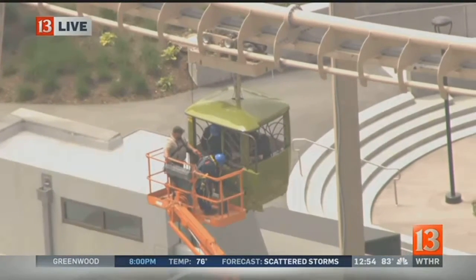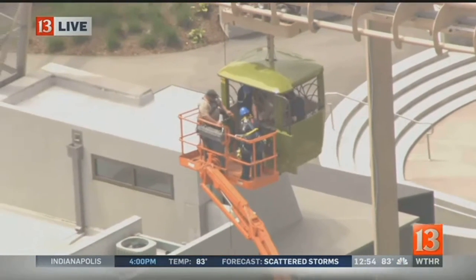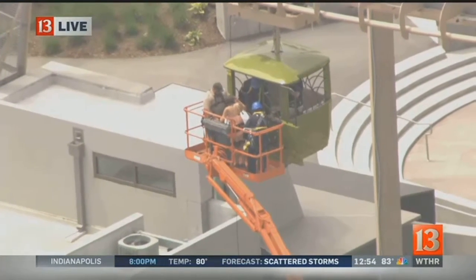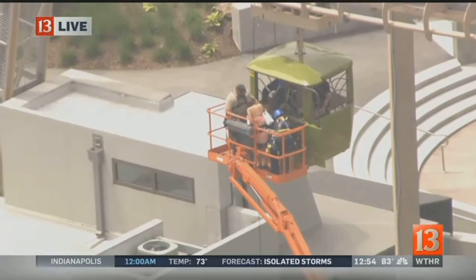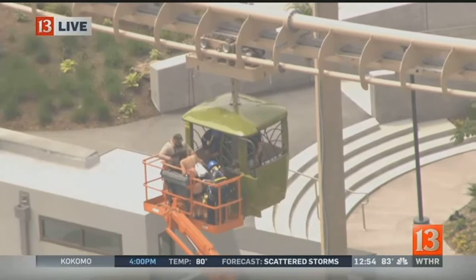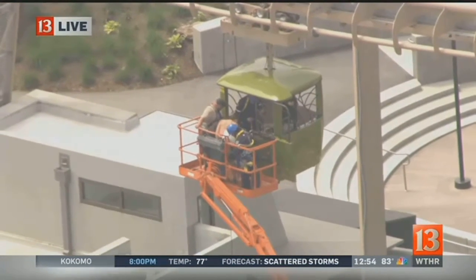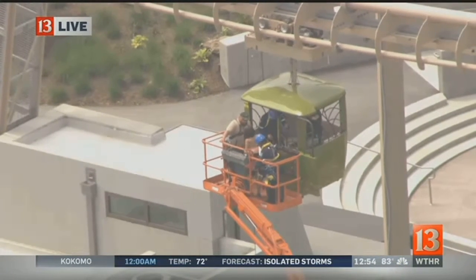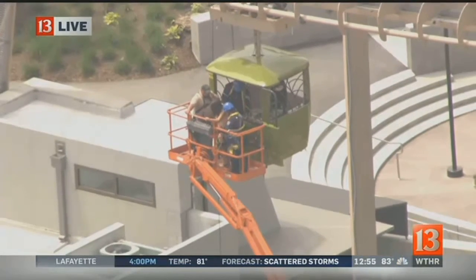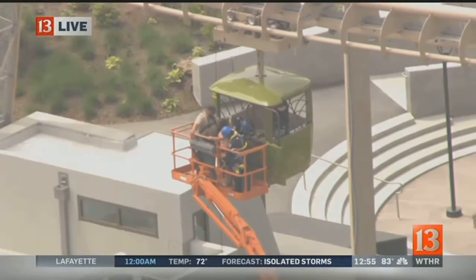One firefighter appears to be on one of these gondola buckets. Another firefighter is on the cherry picker along with an operator of that lift, appearing to get ready to bring a couple of park guests down safely. It appears one person has just come out onto the lift — a woman with a purse around her neck, a brunette standing right there in the middle of the lift. She is on board, and there may be a second person still inside the gondola wearing a dark-colored shirt, with a firefighter inside.